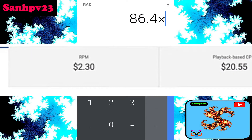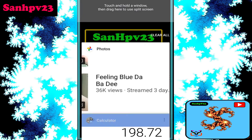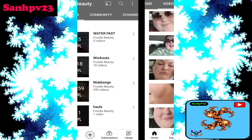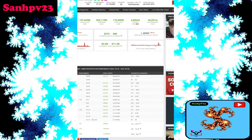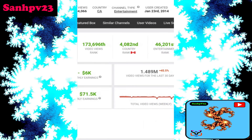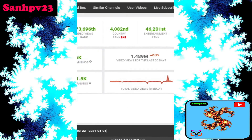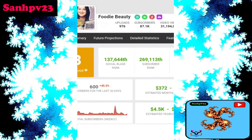With an RPM of 2.30, this video makes $198. How much money does the channel make per month? Channel revenue is also based on country of origin — CA, Canada — and channel type: entertainment and vlog. Last 30 days saw 1.4 million views.